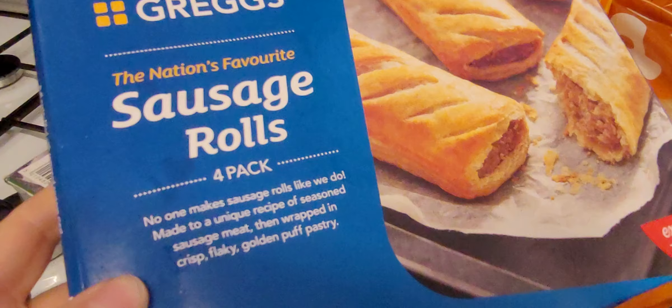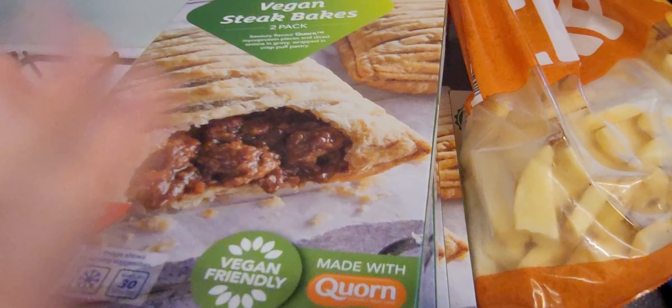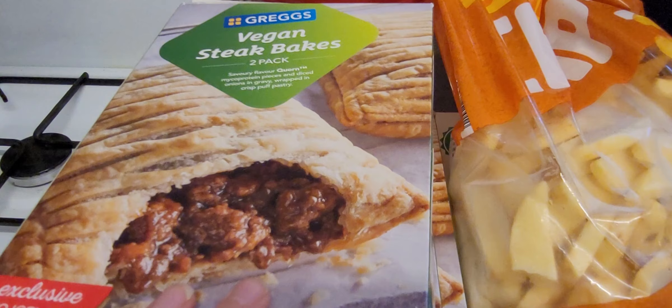Next up we've got the old favourite — well, not my favourite obviously, Nathan's favourite because I'm a vegetarian. These are the Gregg's Sausage Rolls, a four pack, which are exclusive to Iceland. And then my favourites — these are also from the Gregg's range — these are the vegan steak bakes and I love them.